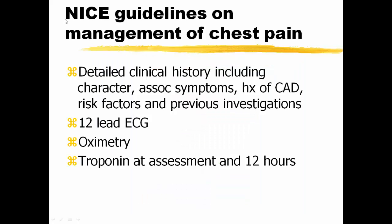We audited against the NICE guidelines on management of chest pain, which require a detailed clinical history including character, associated symptoms, history of coronary artery disease, risk factors and previous investigations, a 12-lead ECG, oximetry, and troponin assessment at baseline or at assessment and at 12 hours.